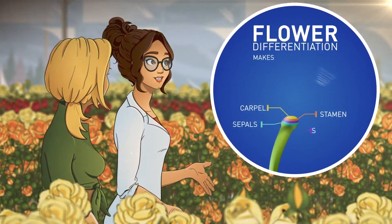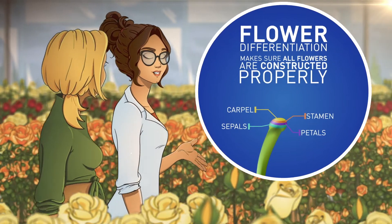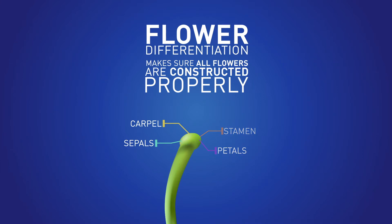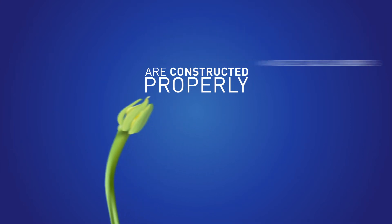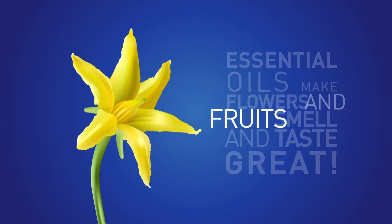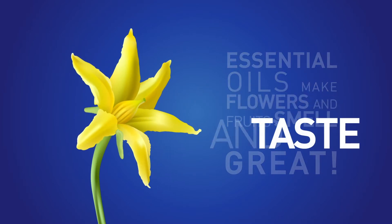After this induction, the cells forming the flower go through a complicated process called flower differentiation, which makes sure all flowers are constructed properly. This is the time essential oils are produced, which makes your flowers and fruits smell nice and taste great.